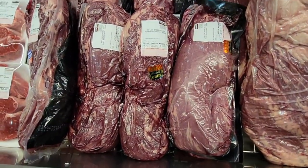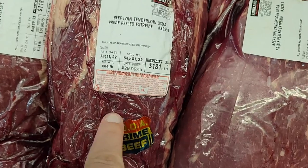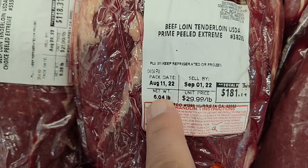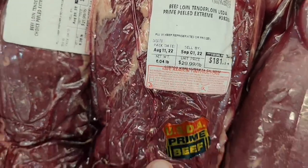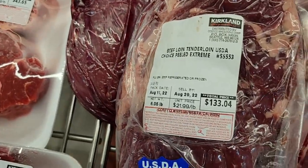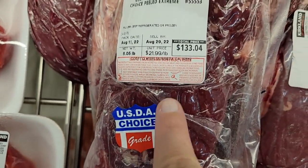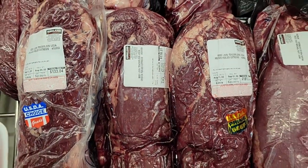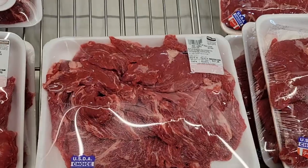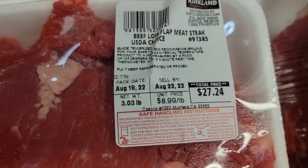Let's check out the meat section and do a comparison. Here's the beef tenderloin — the prime cut is $181 total, about $30 a pound. Right next to it, about $50 less, is the USDA choice beef loin tenderloin at $21.99 a pound. You can sometimes see a slight difference in the marbling, but it really comes down to whether you prefer prime or choice.